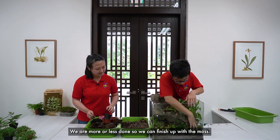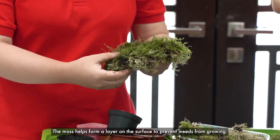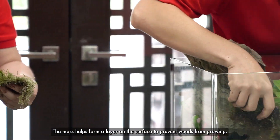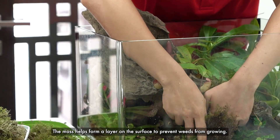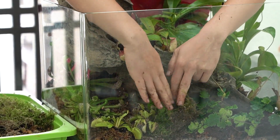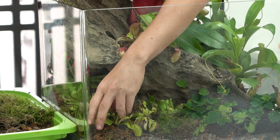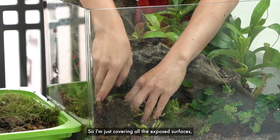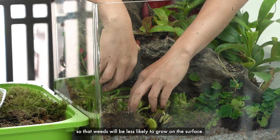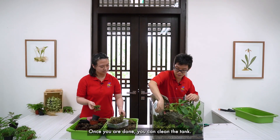Okay, we are more or less done, so we can finish up with the moss. What's the moss for? The moss helps form a layer on the surface to prevent weeds from growing. I'm just covering all the exposed surfaces so that weeds will be less likely to grow on the surface. Once you're done, you can clean the tank.